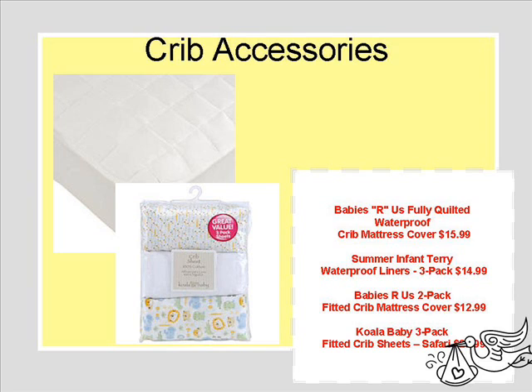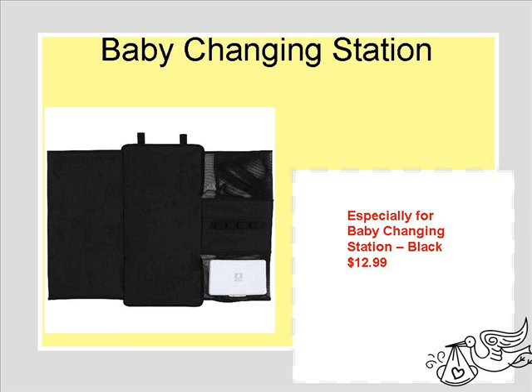Crib accessories — we need to have waterproof crib mattresses. There's bound to be accidents, so I think a waterproof crib cover is essential. Extra linens for the baby for when he has accidents — I think that's essential too.